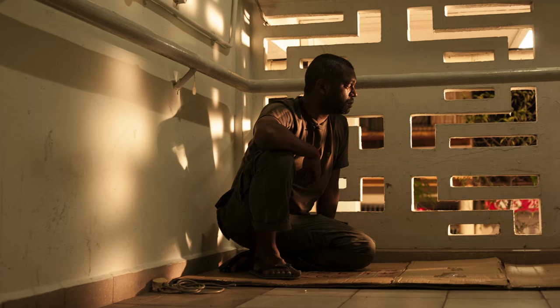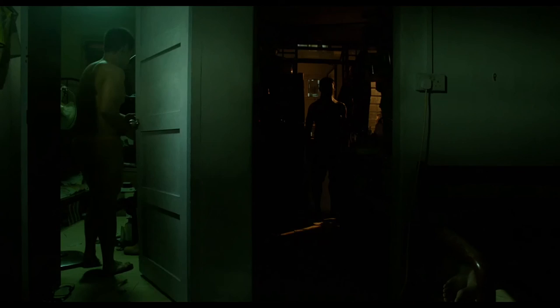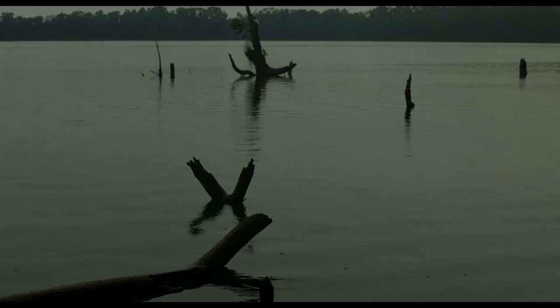I'm using mainly ISO 1600, sometimes even in the daytime, to maintain a particular look. And I have a small smoke filter in front of the lens to have a little bit of depth and feel. I call it making the shadow areas look more filmic. We were using a Zeiss Super Speed MK2. Those are my favorite lenses. I will always use that for this kind of film.